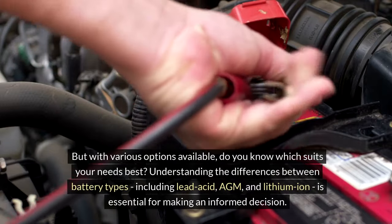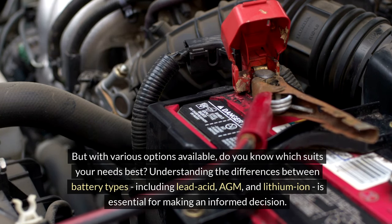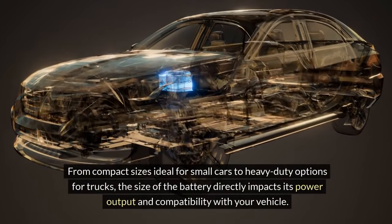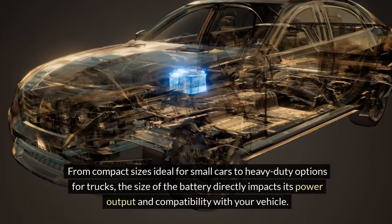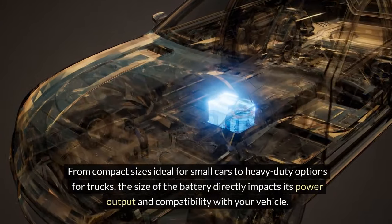Understanding the differences between battery types — including lead acid, AGM, and lithium-ion — is essential for making an informed decision. From compact sizes ideal for small cars to heavy-duty options for trucks, the size of the battery directly impacts its power output and compatibility with your vehicle.